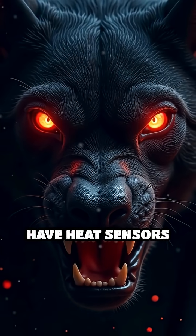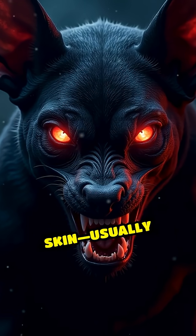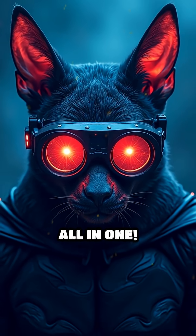First, these bats have heat sensors on their noses that detect the warmest spot on their victim's skin, usually where blood flows closest to the surface. Imagine having built-in night vision goggles and a thermal camera all in one.